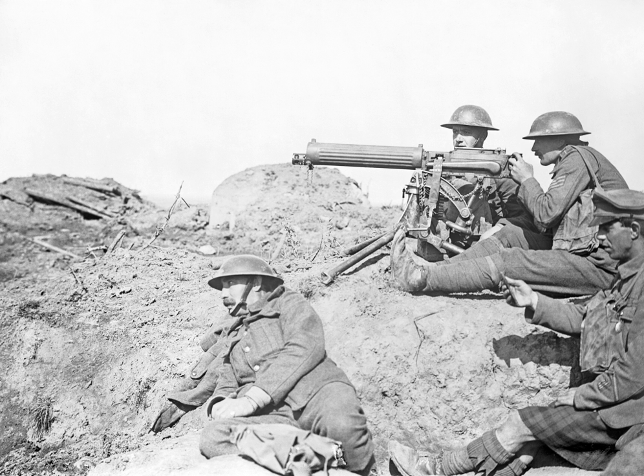Military technology of the time included important innovations in grenades, poison gas, and artillery, along with essentially new weapons such as the submarine, warplane, and tank. One could characterize the earlier years of the First World War as a clash of 20th-century technology with 19th-century military science, creating ineffective battles with huge numbers of casualties on both sides.